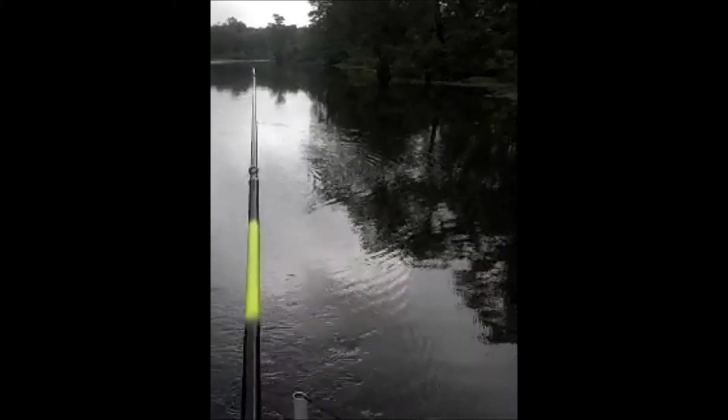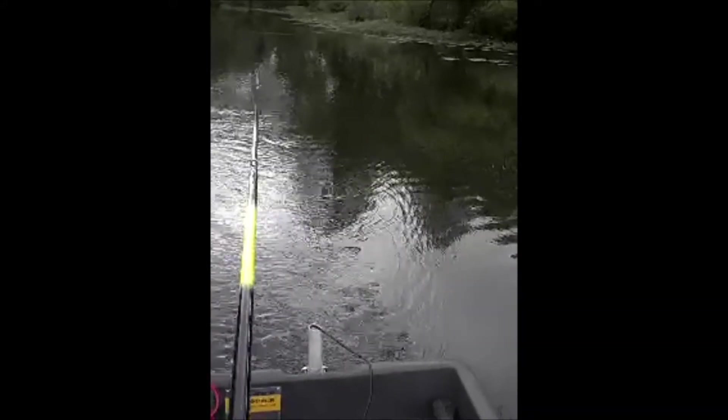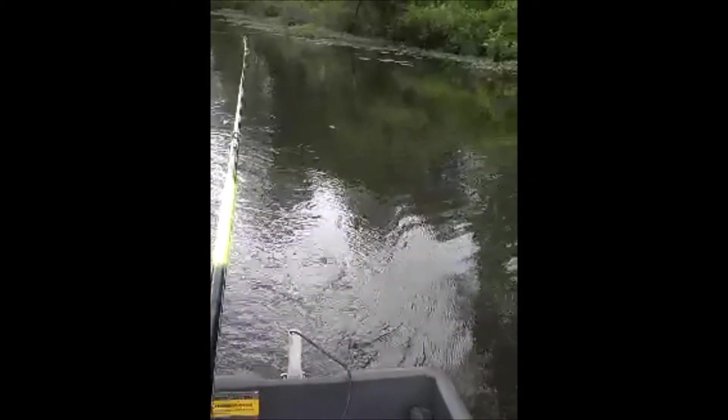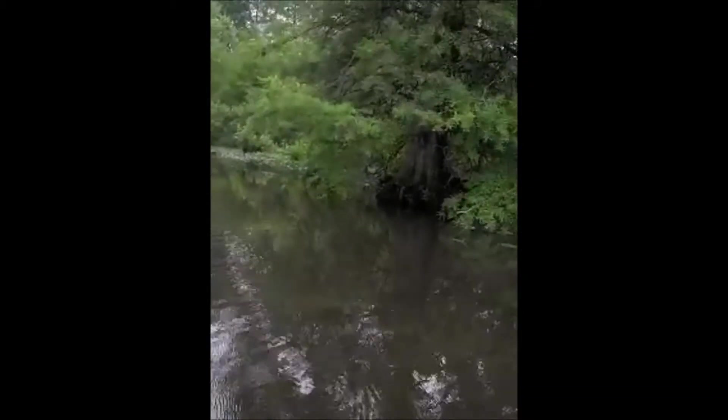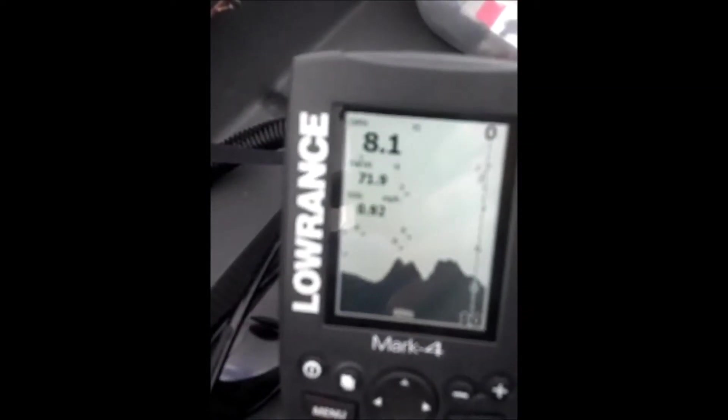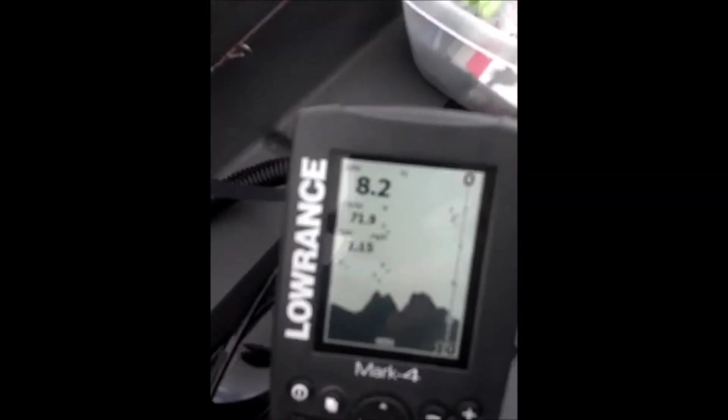The water's at about seven feet deep and the water temperature is about 72 degrees. We're trolling at about one mile per hour at about three to four feet deep. I'll show you what the fish finder shows right now — it shows several fish at about five or six feet. So I'm lowering my rod down to about five or six feet.